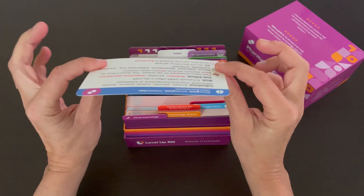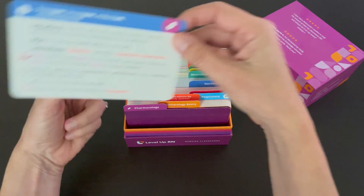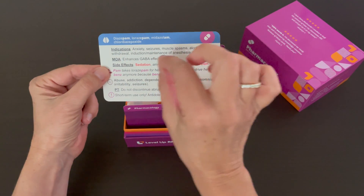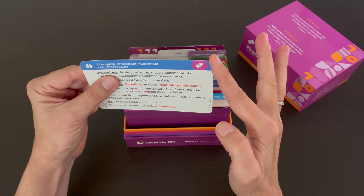Our cards are thick and durable. They're glossy on the front, and they are matte on the back so that you can highlight things or write notes as needed, and our cards have nice rounded corners as well.